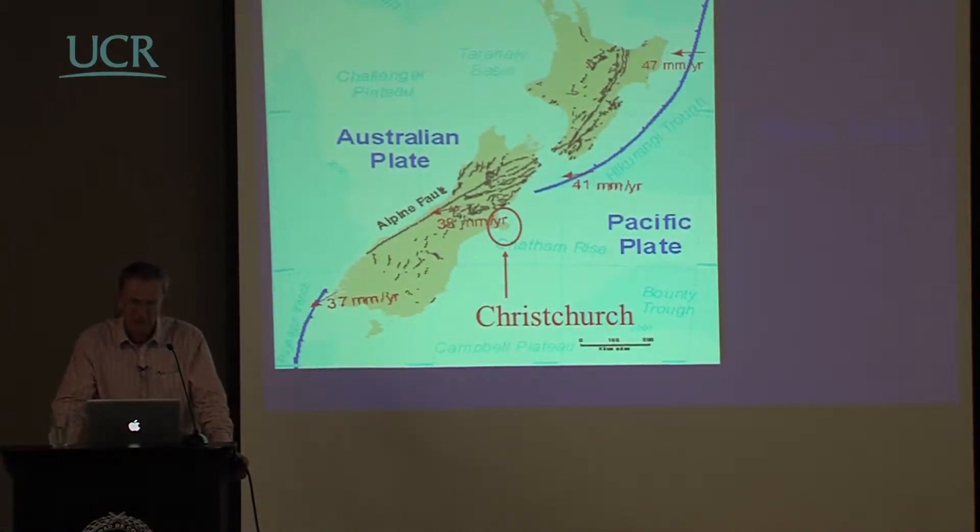For those of you who are not aware, New Zealand is essentially over the boundary of the Australian plate and the Pacific plate. Along these blue lines here is major subduction, and the rates of movement are in the order of 40 to 50 millimetres per year.